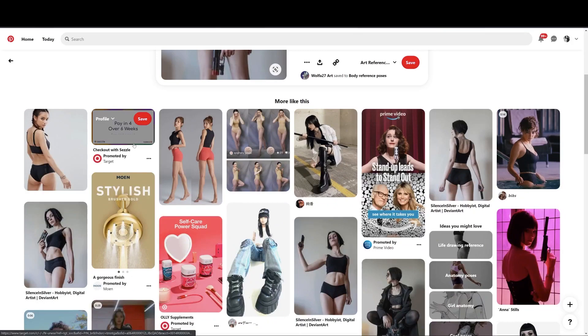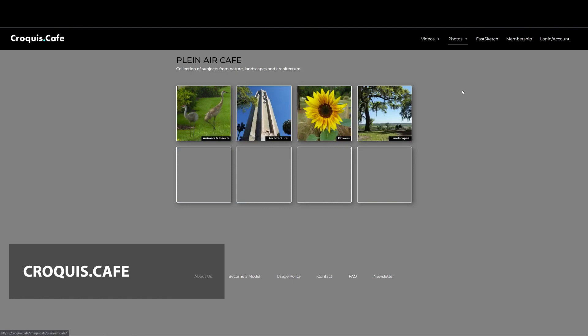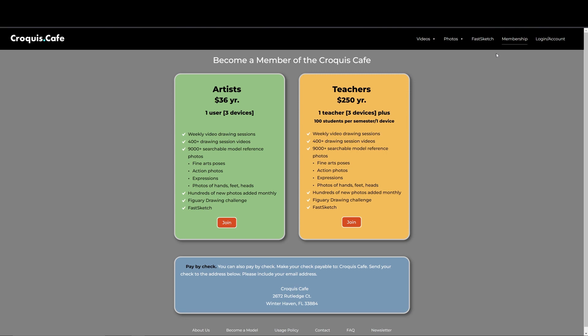I couldn't make this video without giving an honorable shout-out to Kroki Cafe. Kroki used to be free on Vimeo but they recently went to a paid service. They have figure drawing software where you can set all your customization, and it's constantly updating - I think they post one video a week. It costs 36 dollars for the year, which you really can't beat, so if you do have the budget I would swing this way.